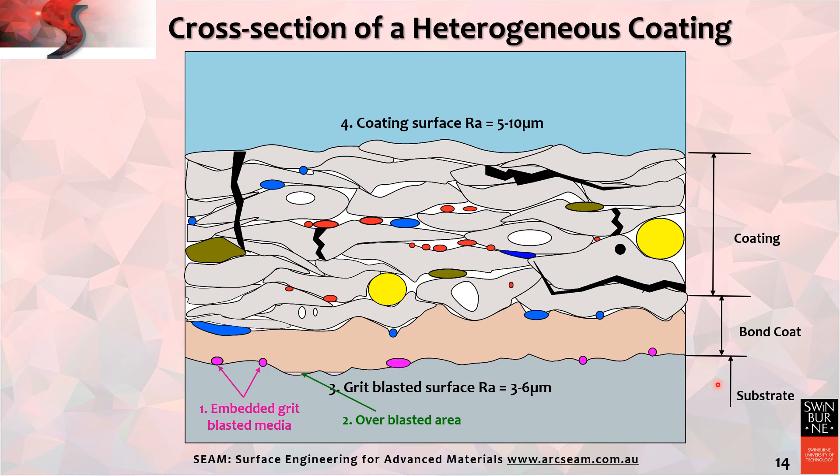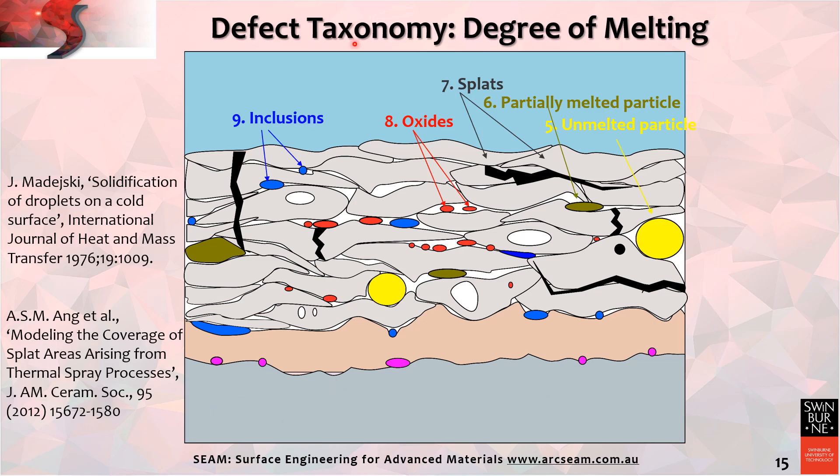A generic cartoon of a thermal spray coating sets the initial baseline, illustrating the substrate, metal bond coat, and ceramic overlay. The bond coat is usually 50 to 100 micrometres thick, and the ceramic overlay can be 200 to 300 micrometres thick. It is noted that grit blasting can become embedded within the substrate surface and that over-grit blasting is detrimental. I would now like to introduce the phrase 'defect taxonomy.' Taxonomy refers to the science of naming, describing and classifying classes or objects — for example, the taxonomy of plants, insects and mammals. It is convenient to use this to classify the defect nature of thermal spray coatings.